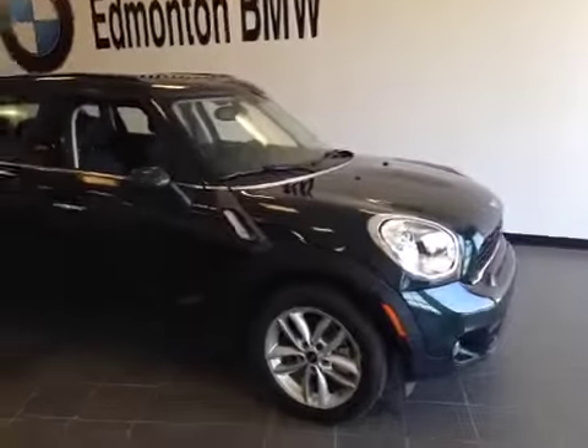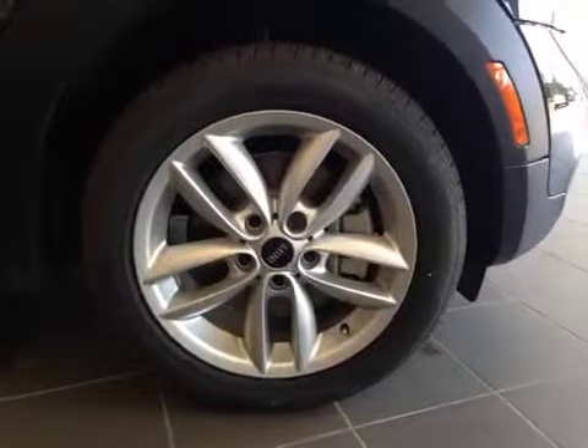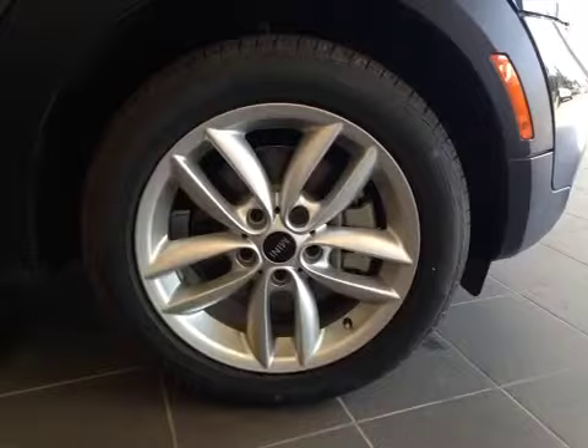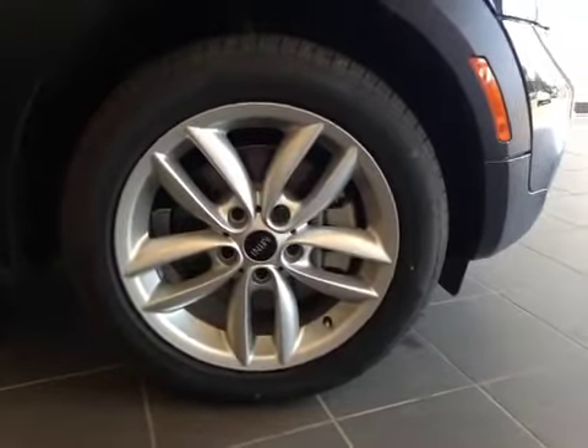Let's take a look at this vehicle from the passenger side. Once again 17 inch Mini AL wheels on Perali 205-55-17 all season run flat tires. Over here you have your sun markers.